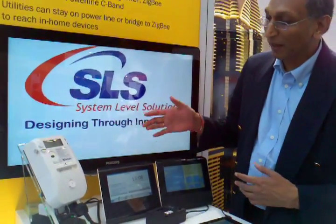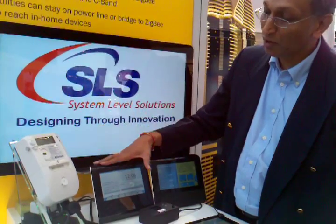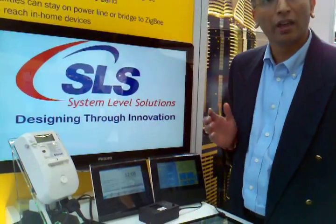One of the things that we have is that not only does the in-home display talk to the meter, it also has a Wi-Fi interface that allows you to talk to other devices.